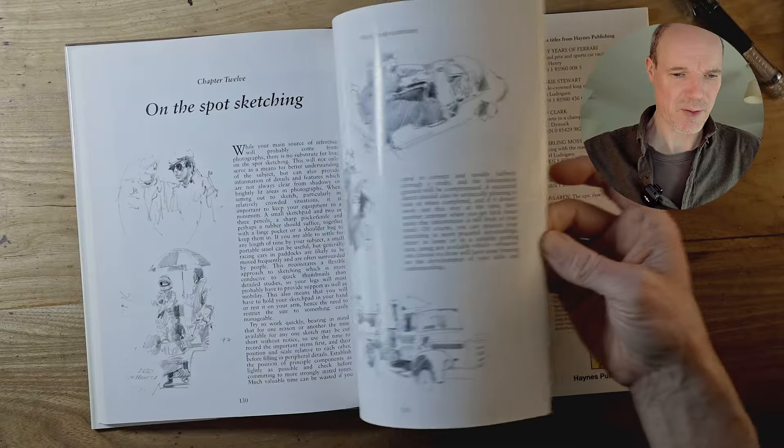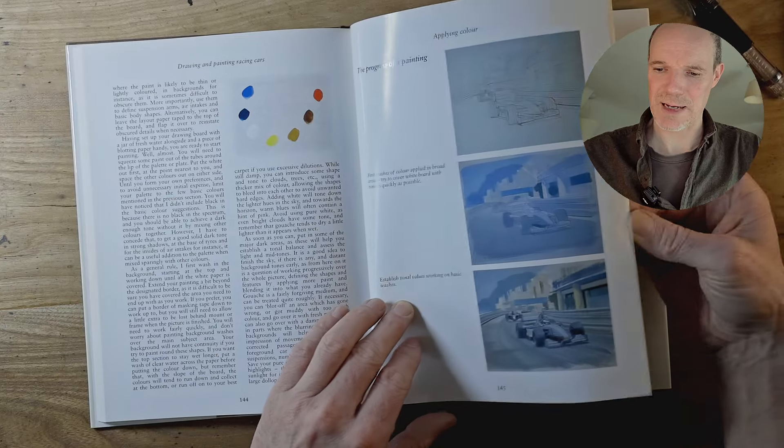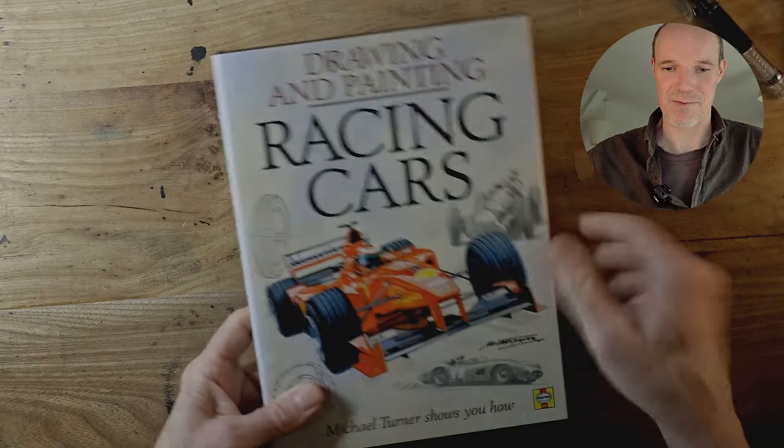Later on in the book there's a little section on sketching from life. At the very end is a step-by-step sequence of him tackling a painting, which is really good information. So again, a lovely book — I came across it just in a bookshop by chance.